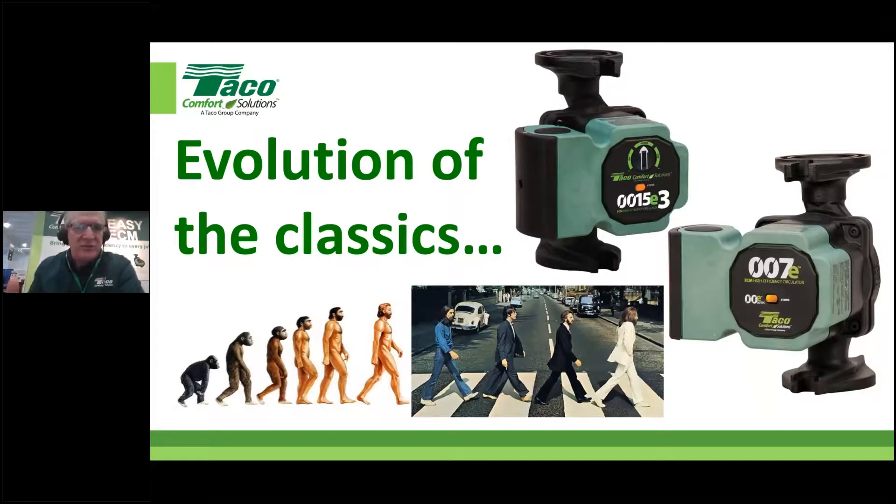Let's talk about residential ECM circulators — I like to consider these the evolution of the classics, kind of like going from ancient man learning to walk upright to ultimately becoming the Beatles crossing Abbey Road. When it comes to the difference between ECM and standard AC circulators, ultimately both do the same thing: they make the water go round and round. On a fundamental level, ECM does this while using much less electricity — that's the first big thing.